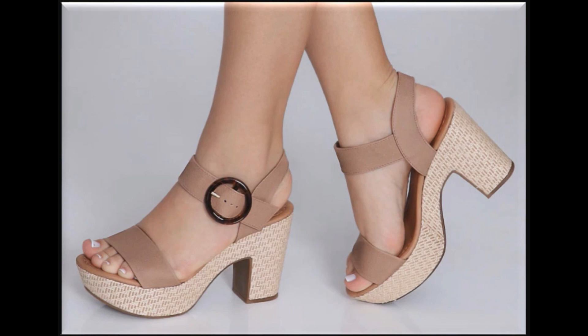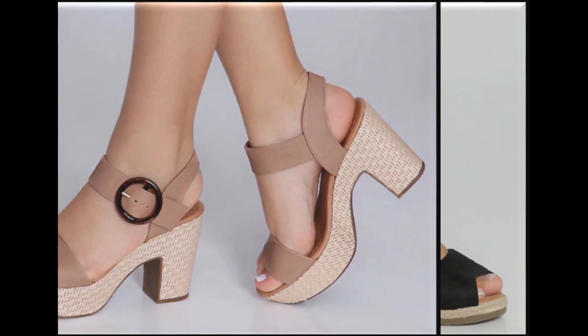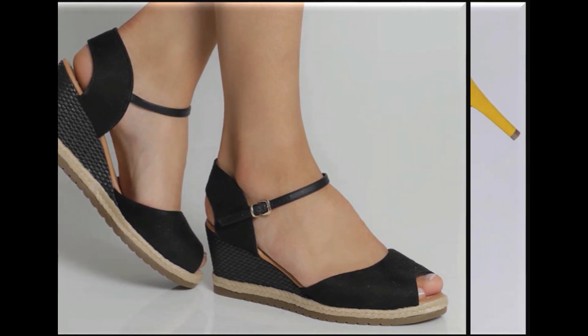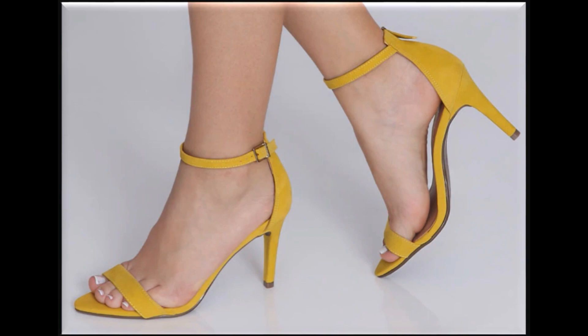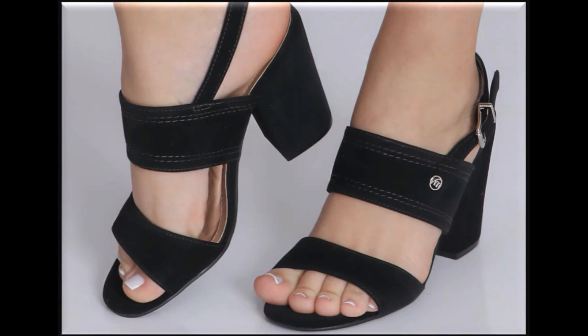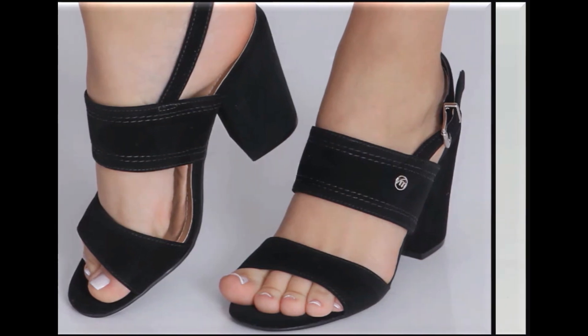If you want to see more branded collections, visit my channel and click on the video or playlist section — you will find all the branded sandals and shoes new collections very easily. Iske ilawa jitne bhi country ke brands hain — Styleo, Hush Puppies, ECS, Metro, Borjan — wagherah ki bhi new collections available hain. International brand sandals ki bhi har nayi collection ki information mere channel par available hai.